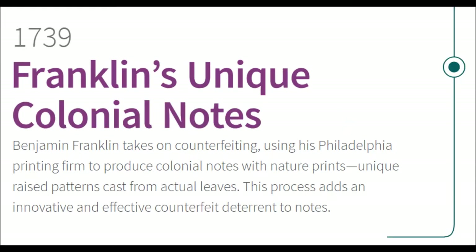1739 — Franklin's Unique Colonial Notes. Benjamin Franklin takes on counterfeiting using his Philadelphia printing firm to produce colonial notes with nature prints — unique raised patterns cast from actual leaves. This process adds an innovative and effective counterfeit deterrent to the notes.